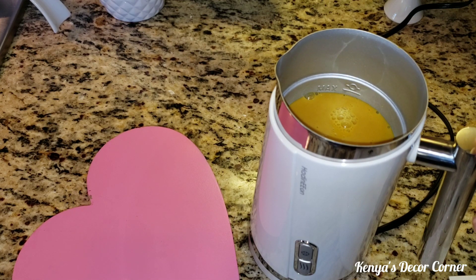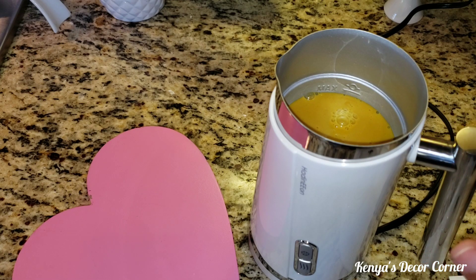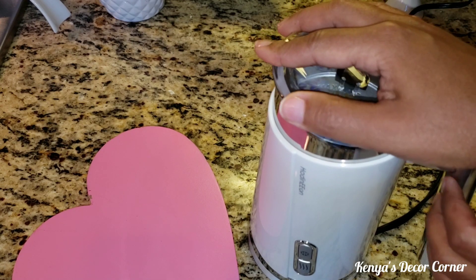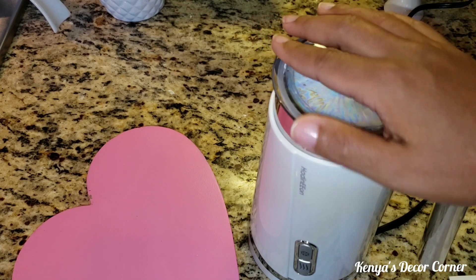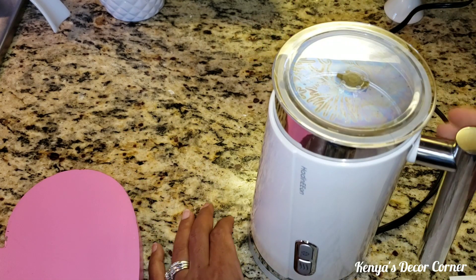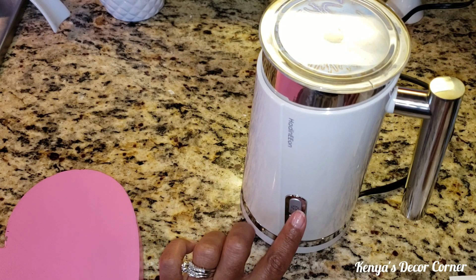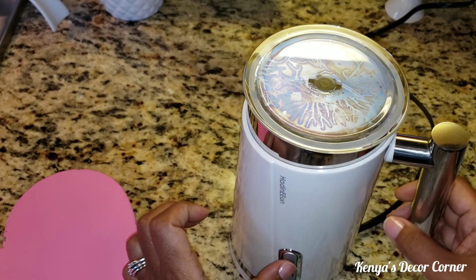This little guy is 120 volts and 500 watts. It both heats the milk and will froth cold milk as well. The dimensions are 4.5 by 6.9 by 8.0 inches and it's 1.8 pounds, so it's super light and very portable. I'm going to put the lid on. Since my milk is already hot, I'm not going to use the heat setting — I'll just froth it. The heat setting has little wavy lines and there are snowflakes for cold milk frothing. I'll click the button.